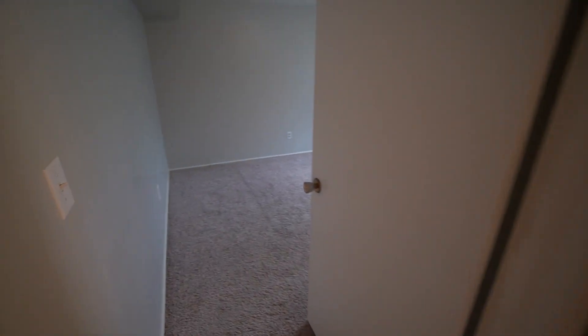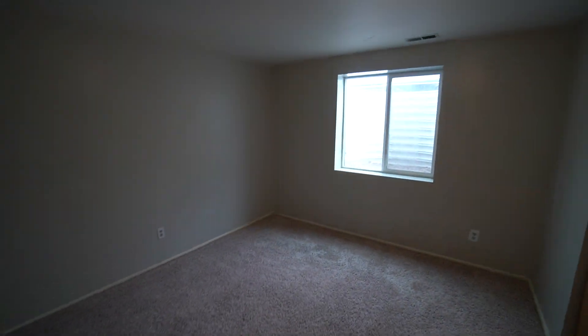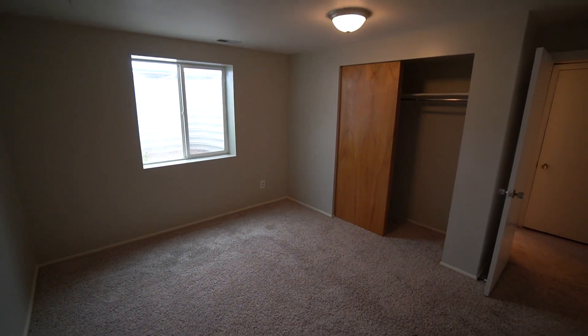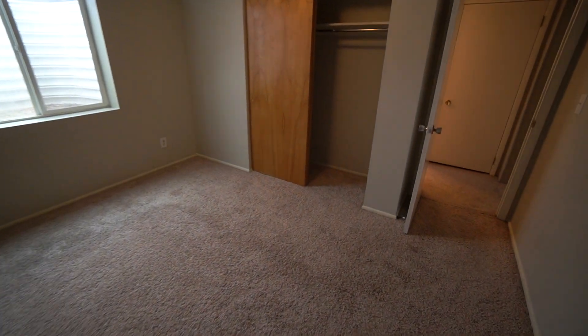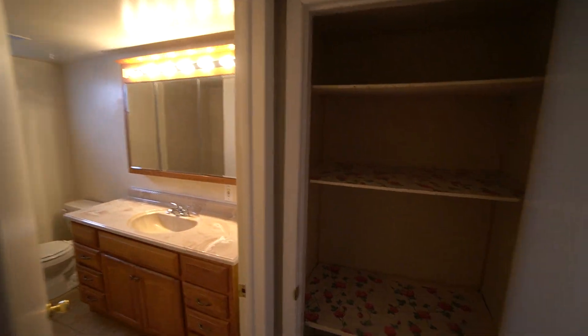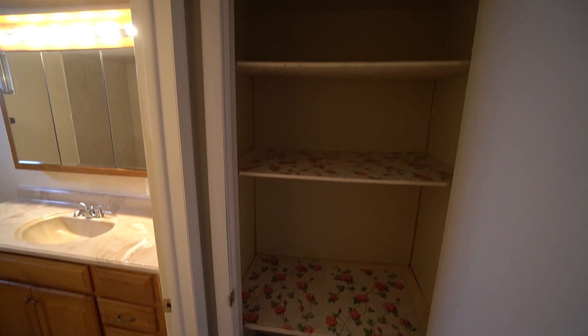Coming over here, we have our second bedroom. Lots of natural light from that window, and then a really nice-sized closet with sliding doors. And across from this, we have a nice linen closet for additional storage.